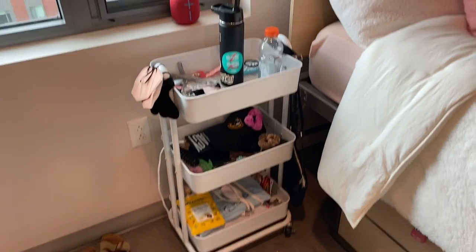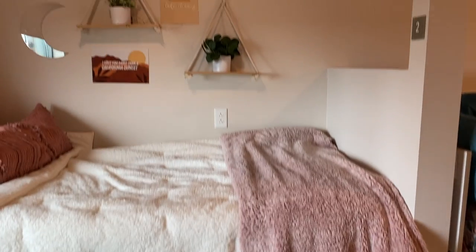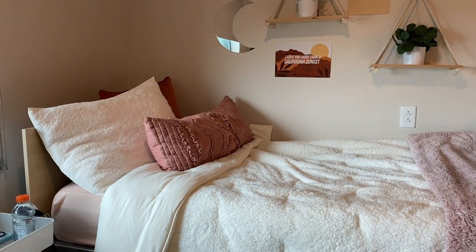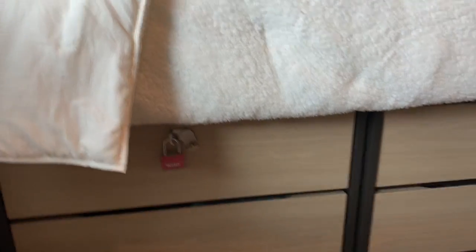I have a little cart — it's kind of messy but that's okay. Here's my bed. The beds are a decent size, but I definitely suggest getting a mattress topper because they're not very comfortable. Underneath the bed we have dressers.